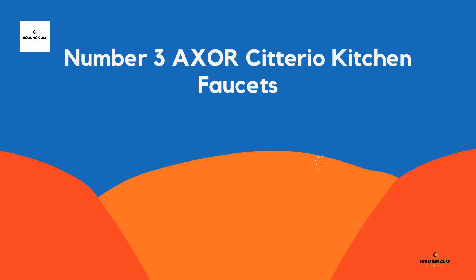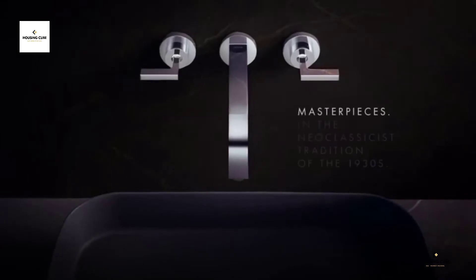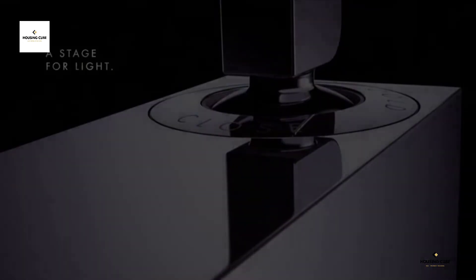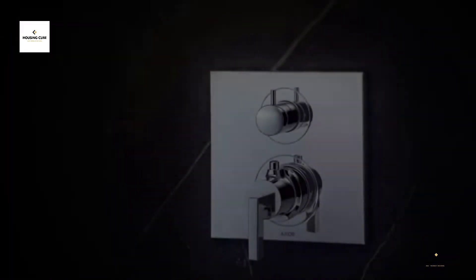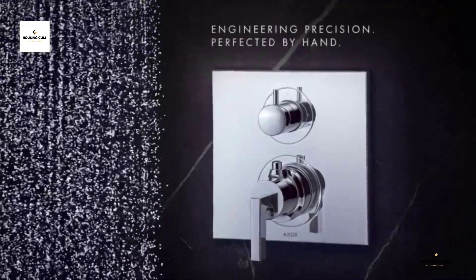Number 3: AXOR Soterio Kitchen Faucet. The AXOR manufacturing processes raise the bar on quality and precision. The implementation of these standards opens up new horizons for design. Using technology and signature craftsmanship, innovative concepts are turned into reality and bring the visions of renowned designers into perfection. The AXOR brand embodies luxury in the bathroom and kitchen. Avant-garde, one-of-a-kind products and collections are created to high aesthetic and technological standards. For more than 20 years, trend-setting designer products have been created in collaboration with internationally renowned architects and designers.